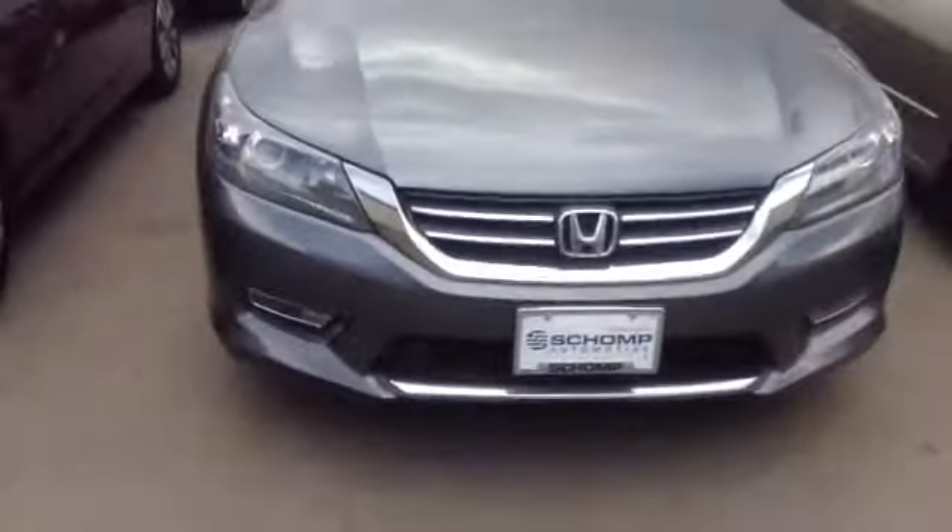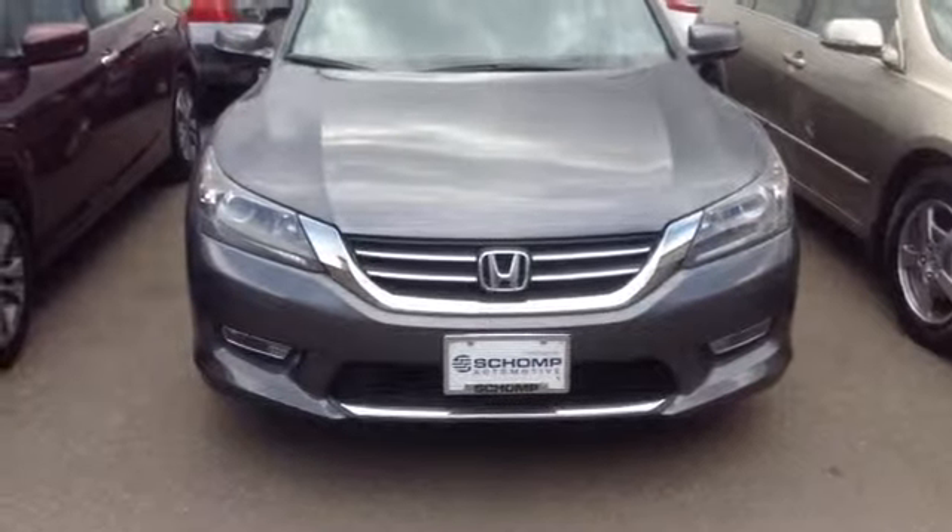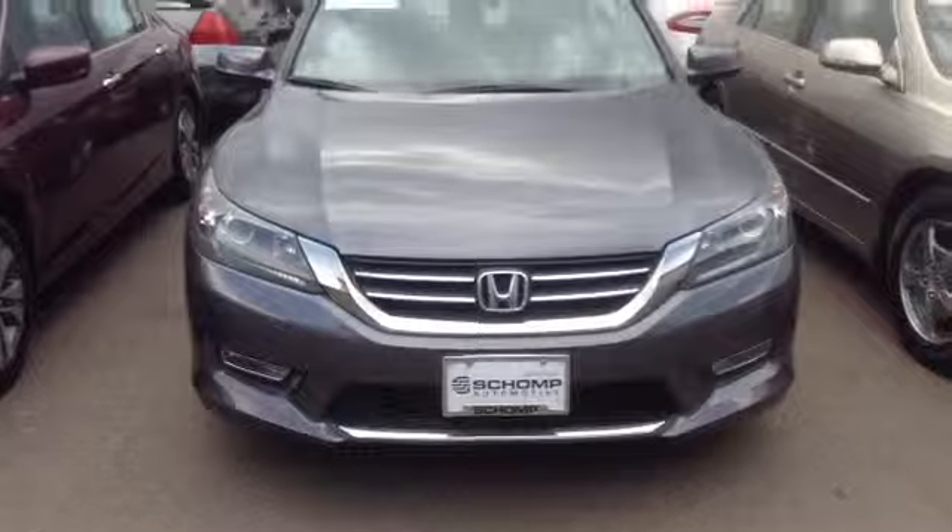I figured this one would be a great option for you, just based on what you provided me. Give me a call at 720-469-3644. I look forward to speaking with you. Thank you.